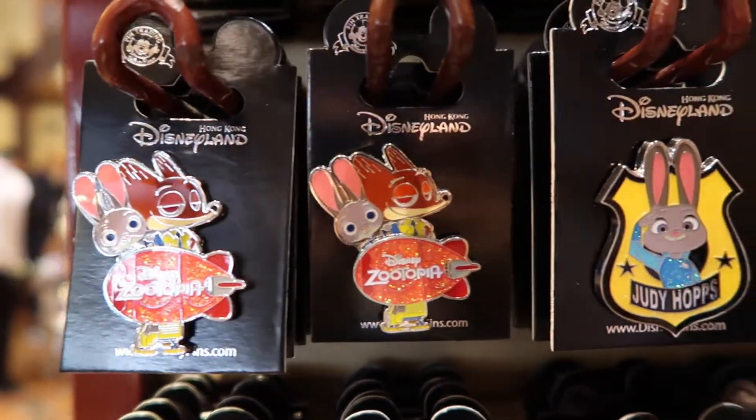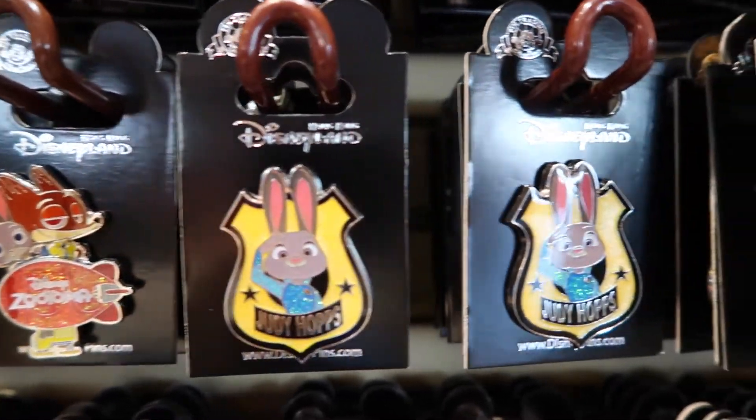They even have a bunch of Zootopia pins. Oh, I love Zootopia.